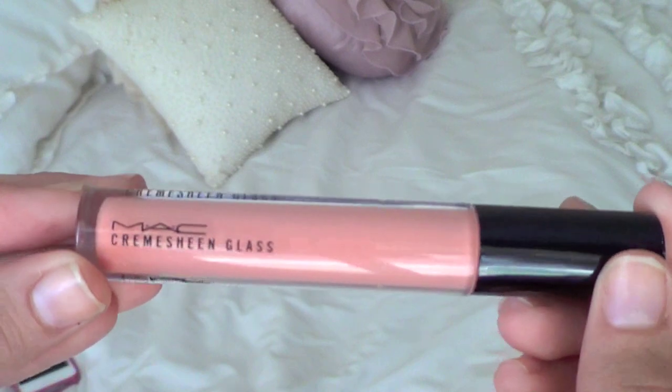My last lip product is another MAC product — a lip glass in On The Scene. This is a peachy nude color. I'm wearing this over Viva Glam Gaga 2. I love using it in the center of the lip to add a little bit of shine and make your lips look a little fuller. It comes out more on the nude side but it adds a nice hint of color to the lipstick.